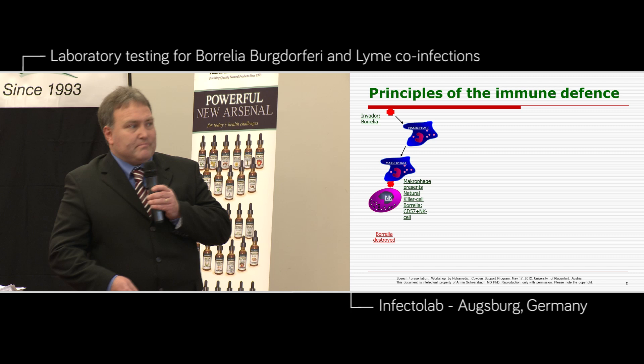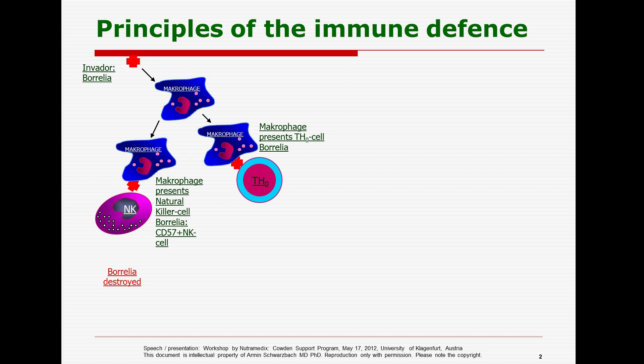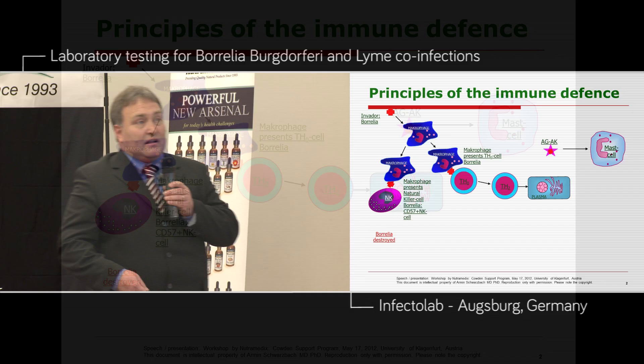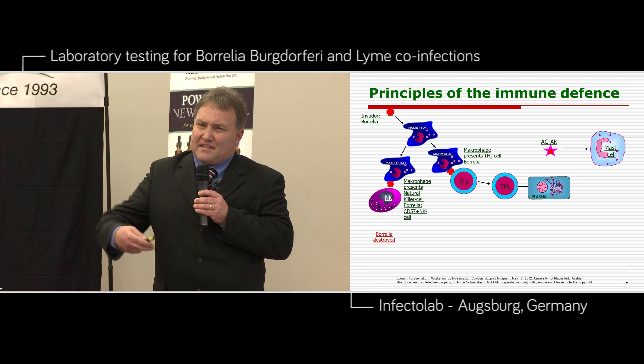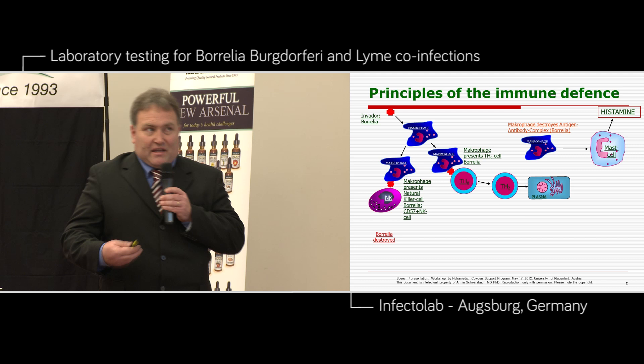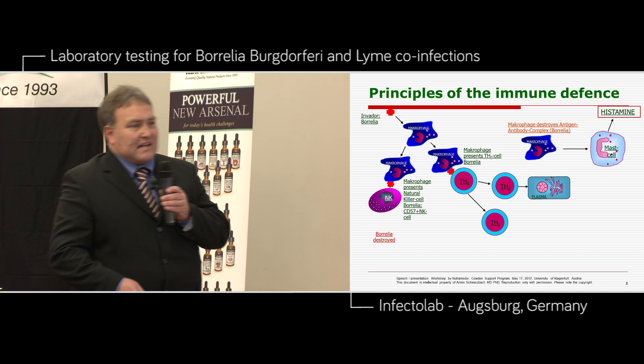On the other hand, this macrophage presents the TH0 cell with Borrelia, and the TH0 cell will go into a TH2 cell. A TH2 cell in the next step becomes a plasma cell, and the plasma cell produces antibodies. The antibodies build complexes, and then there will be a mast cell, and the mast cell will lead to histamine production — this is a big problem for Lyme patients too. On the other hand, you need these macrophages presented by the antibodies because this complex is destroying Borrelia too.